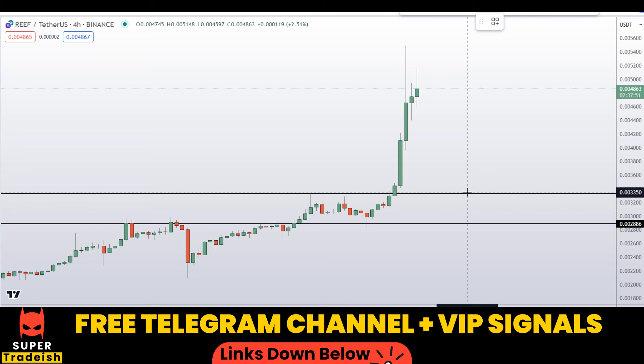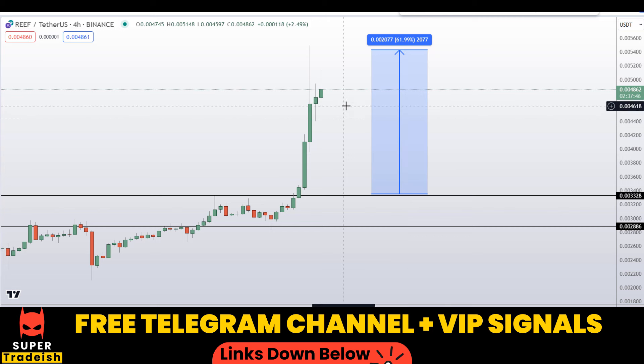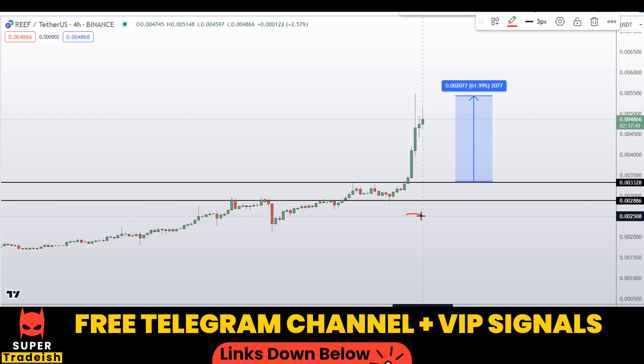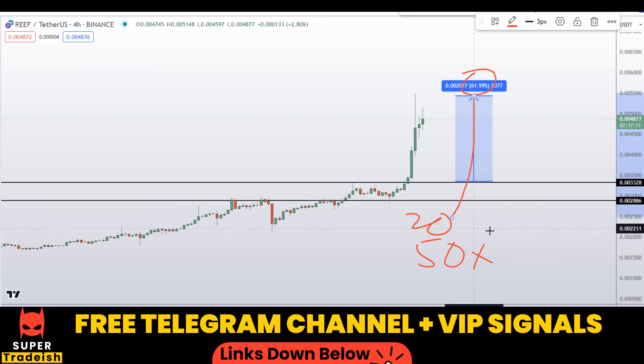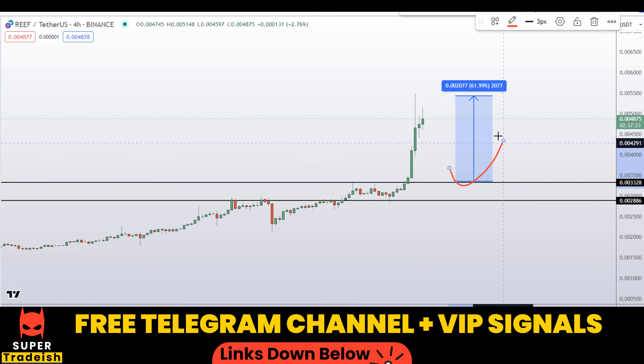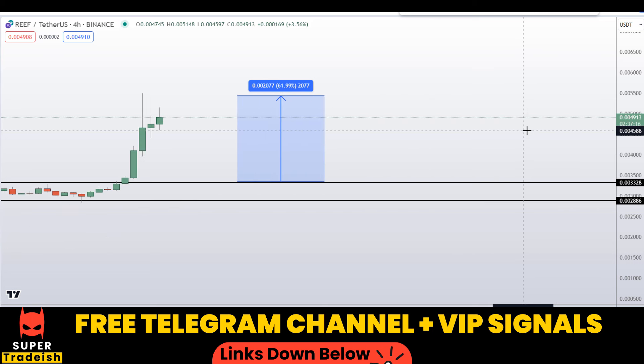Let's say if you buy at the first level after getting a confirmation from my Telegram channel, your first take profit should be at the recent highs, and that could gain you around 62% without using leverage. With leverage like 20x or 50x — which I usually use in my VIP Telegram group — you can multiply that 62% by 20 or even 50. Do the math yourself and see how much potential gains you could be making. If you want to make this kind of money with leverage trading, check the link in the description.